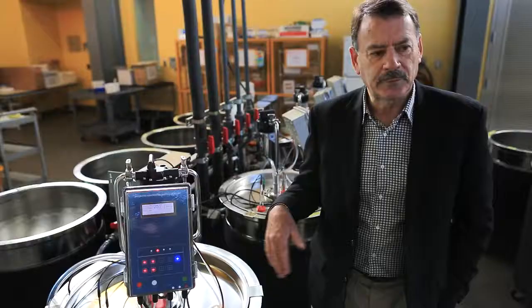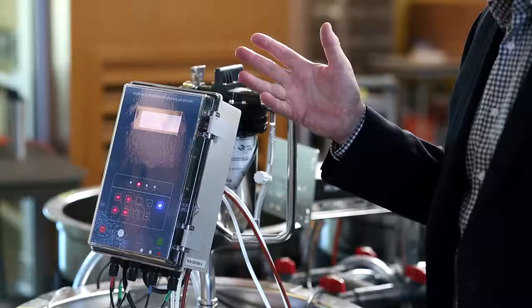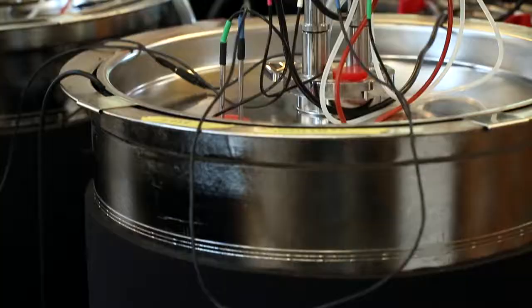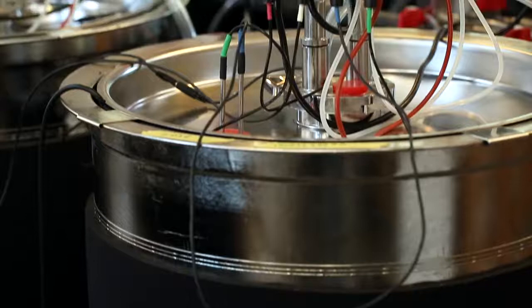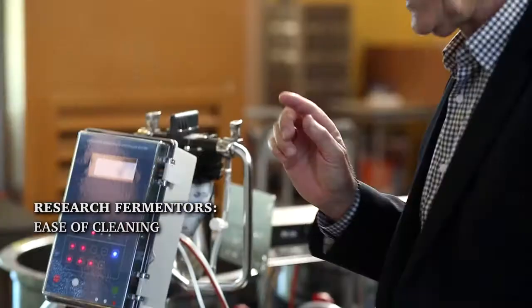This is one of the 152 research fermenters that we have as part of our research program. It has a number of unique features. One is that the outside of the fermenter doesn't have a lot of fittings deliberately, so that it's very easy to turn it upside down and clean it. The ease of cleaning becomes an important feature in the ability to use less water in the cleaning process.